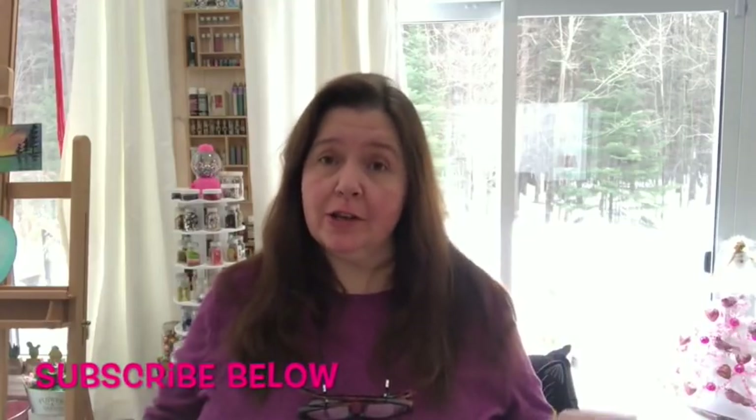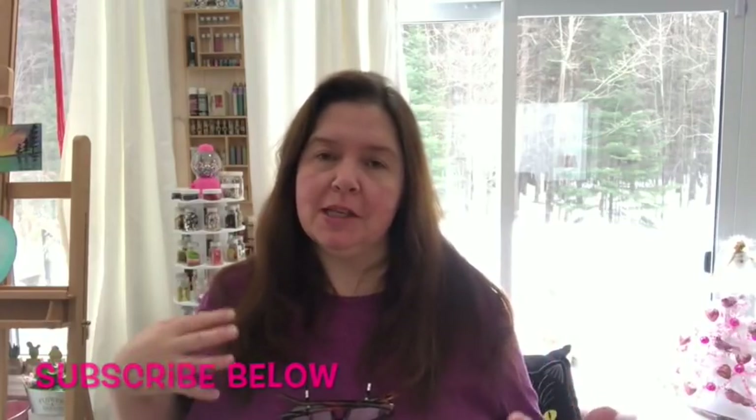Hi everyone, it's Anne here from Anne Makes. Thank you so much for stopping by and welcome to my studio. If you are new here and would like to always know what I'm up to in terms of my haul videos, my mixed-media art making, and what I'm doing in the arts and crafts industry, you'll want to subscribe so you don't miss any of that.